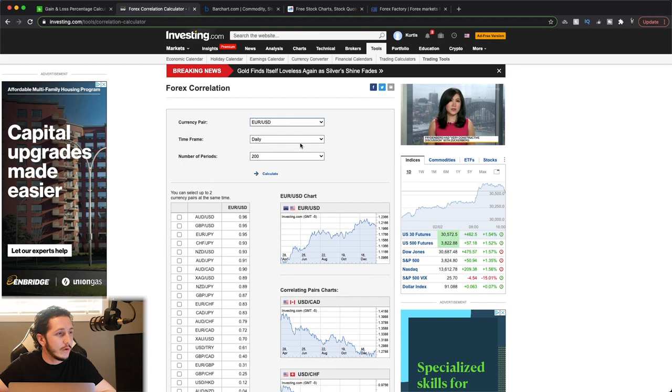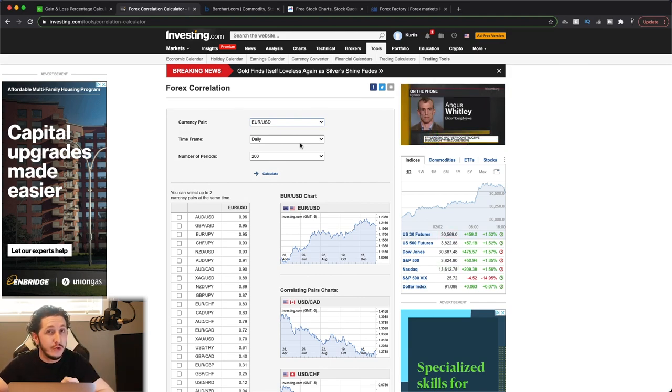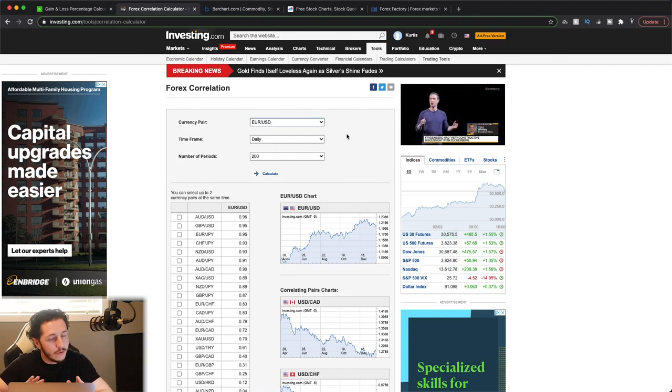I do highly suggest using this one — it's actually very important to know. Once you start understanding the different pairs, you'll understand which ones are more correlated to each other. Correlations do change over time as well with different news and different things that are happening, especially on the intraday charts. Long-term they're going to be majorly the same, but intraday be aware that they do fluctuate.